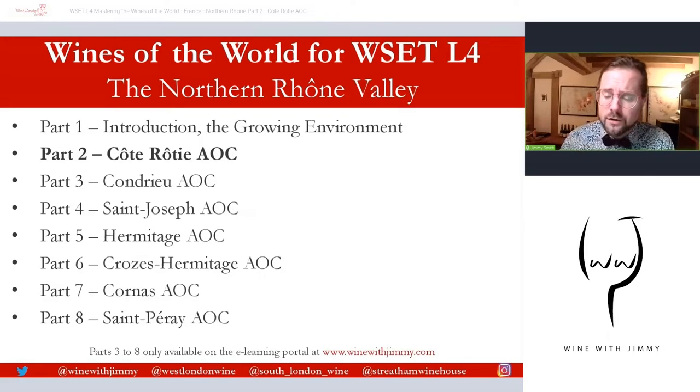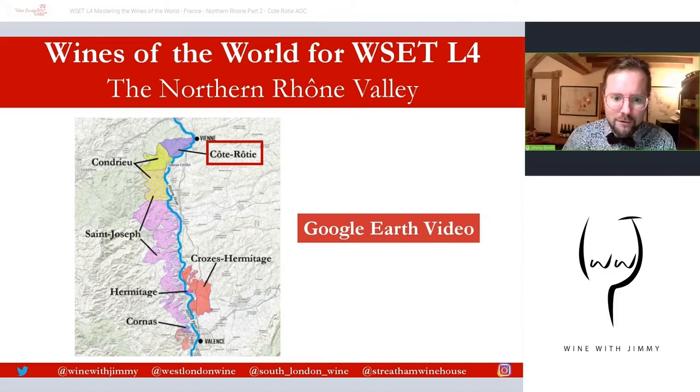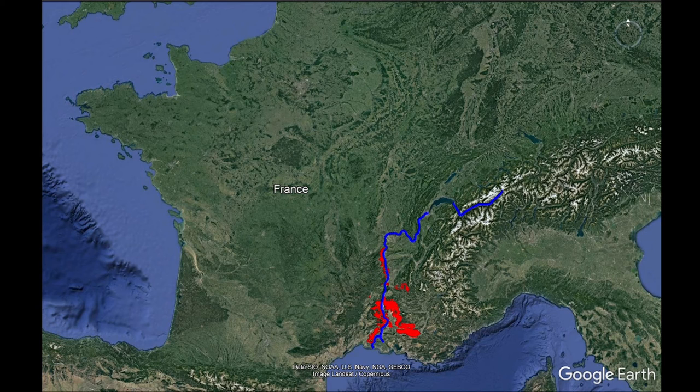I've talked about the influence of the Romans on this area in previous presentations. So we're going to have a look at exactly where we find Côte Rôtie. There's your map of the Northern Rhône, stretching from Vienne to Valence. We're identifying this most northerly part, and we're going to have a quick Google Earth video, about two to three minutes long, to give you a real idea and feel of the area. It's going to show an overview of the Rhône Valley, then focus on the north where it identifies all the AOCs.